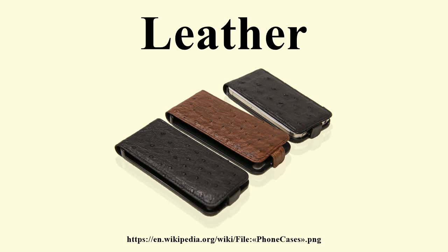Leather is a durable and flexible material created by tanning animal rawhide and skin, often cattle hide. It can be produced at manufacturing scales ranging from cottage industry to heavy industry. People use leather to make various goods, including clothing, bookbinding, leather wallpaper, and as a furniture covering.